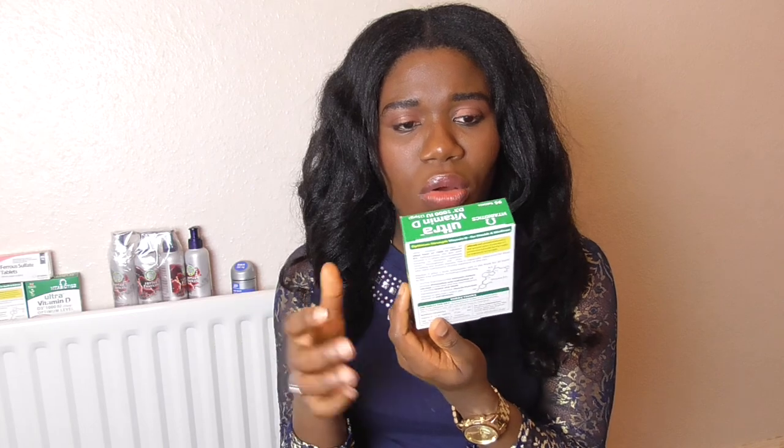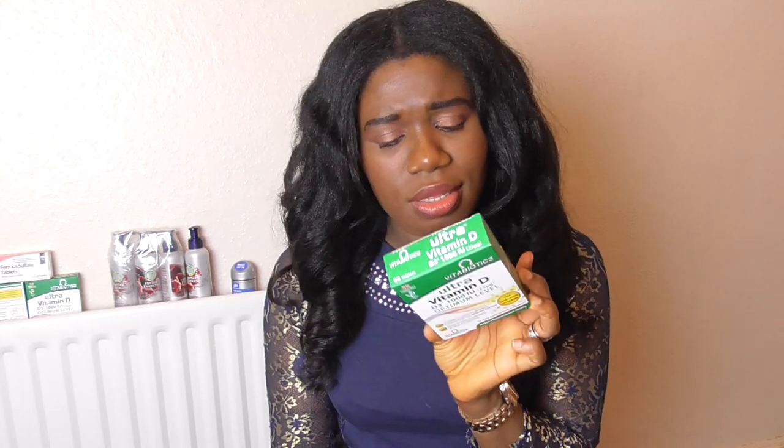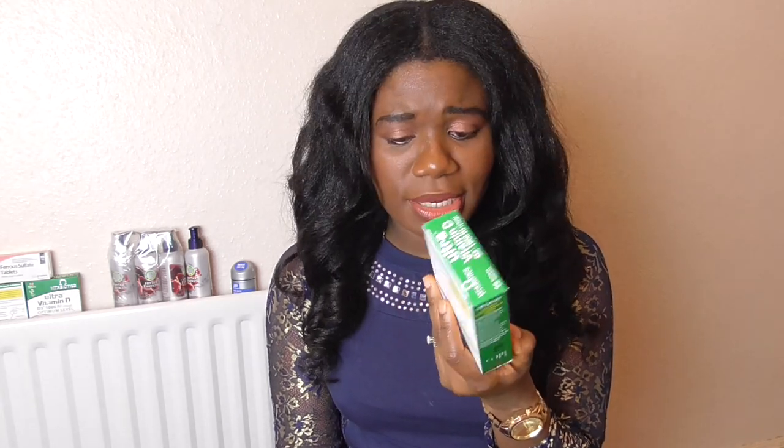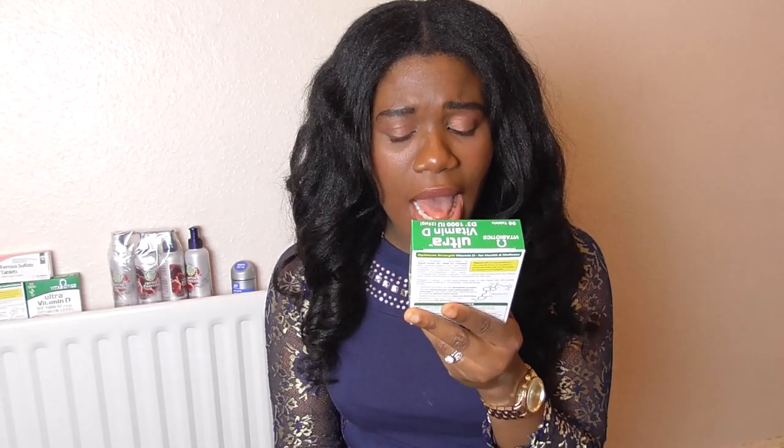I got this for £10 — three boxes. I think there are about 96 tablets per box, so three boxes for the price of two. Great value. So yes, that is the Vitamin D I use.